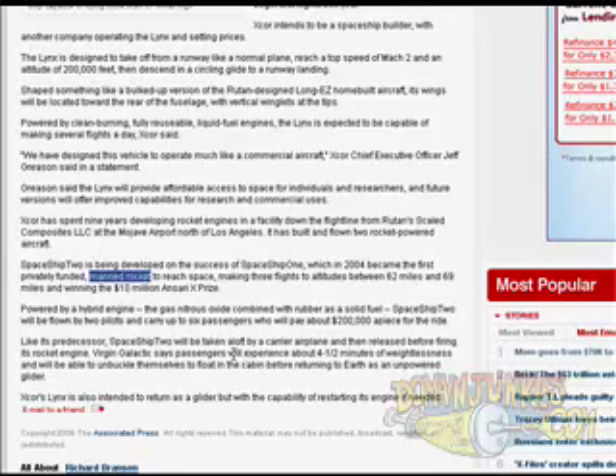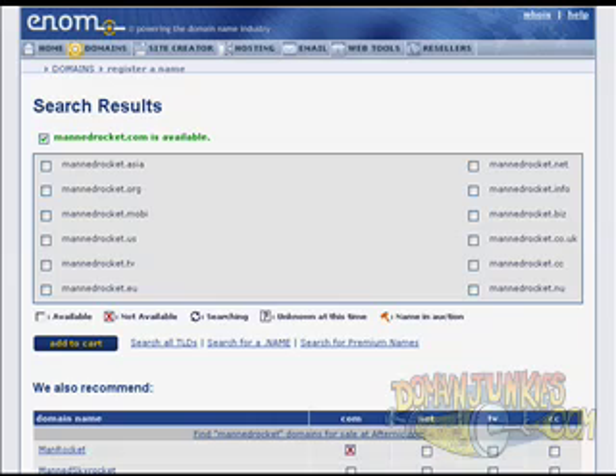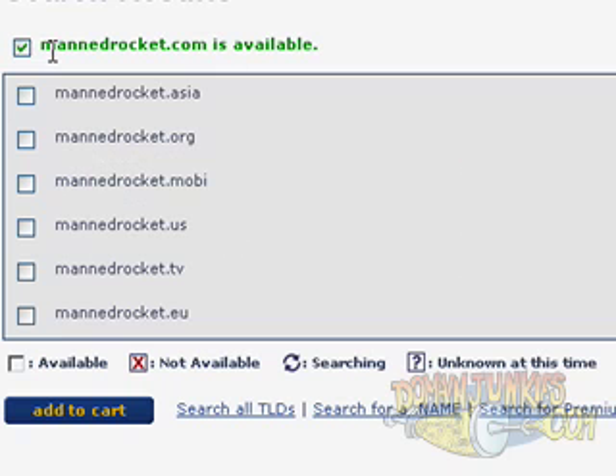It automatically searches your preferred registrar — you can set the registrar you prefer in the control panel settings for the extension. It opens up a different tab for you, and look at that: mannedRocket.com is available for purchase. It's that easy, just a couple of clicks away and you are ready to register the domain name.